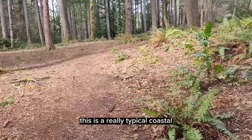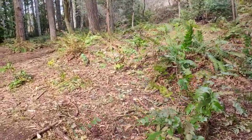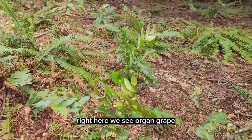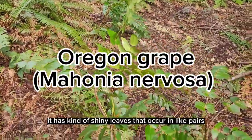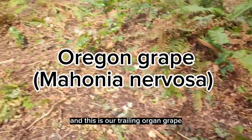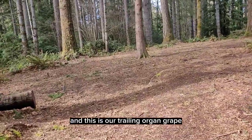This is a really typical coastal Pacific Northwest forest. I'm actually in a disc golf park so hopefully I don't get hit. Right here we see Oregon grape. It has kind of shiny leaves that occur in like pairs.